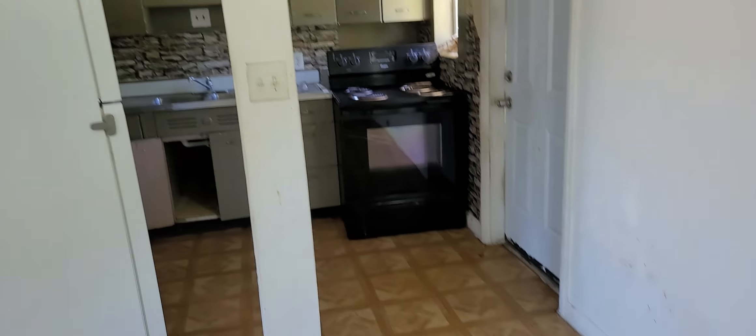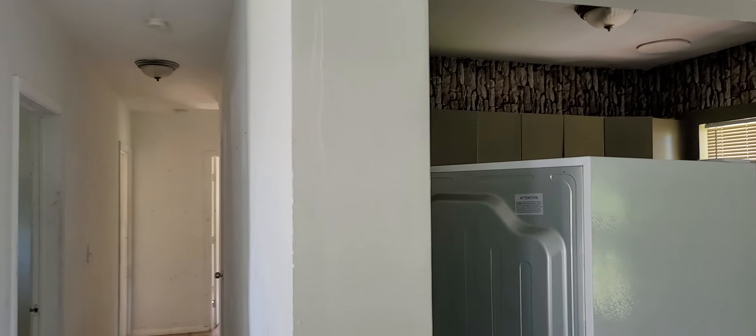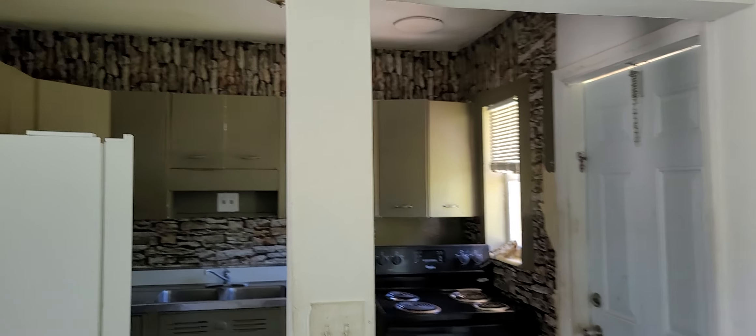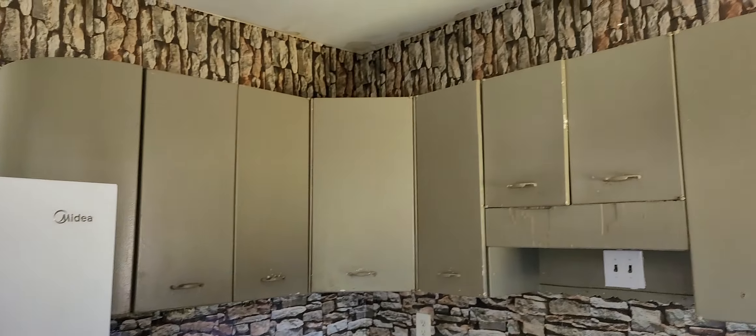So this house consists of changing all the floors, changing all the cabinets. We're going to be opening this wall here — it's going to be an open kitchen. This column here might have to go; I have to see what's going on in the back. But all these cabinets are going. It's going to be a new kitchen renovation.